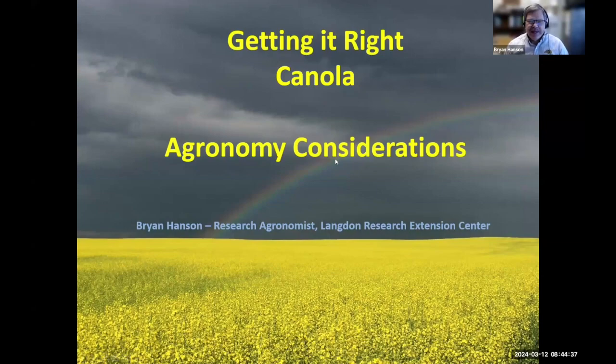Good morning, everyone. It's good you could join us again here this year. I was here last year getting it right — canola — and glad to be here again this year. I'm Brian Hansen. I'm the research agronomist at the Langdon Research Extension Center. I'm going to be talking to you a little bit about agronomy considerations for this coming spring and also into the growing season.